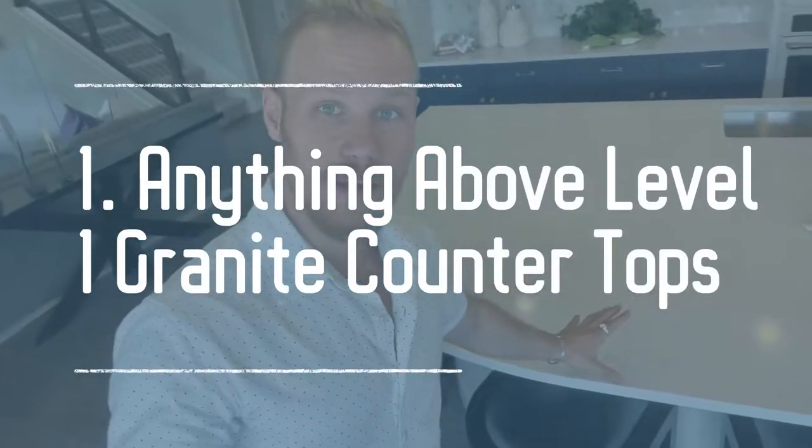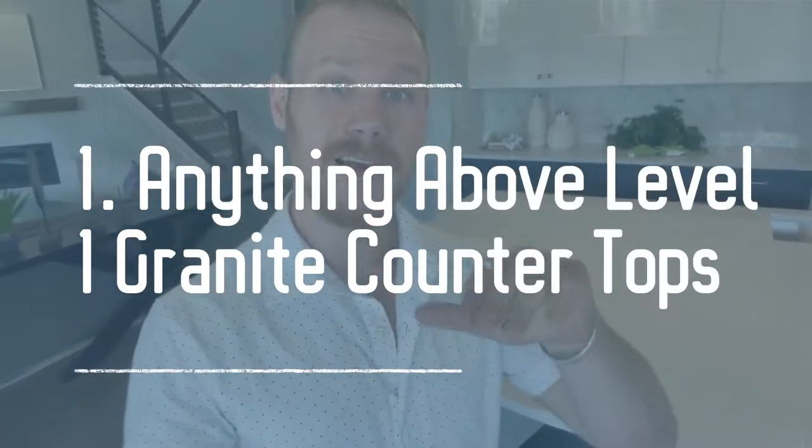For number one, we're coming into the kitchen. Most of my recommendations for best return on investment are in the kitchen, but there's one I really don't recommend: upgrading the granite countertop to anything above a level one. I do recommend upgrading to granite because it looks amazing, you'll love living with it, and if you sell, buyers are going to love it.